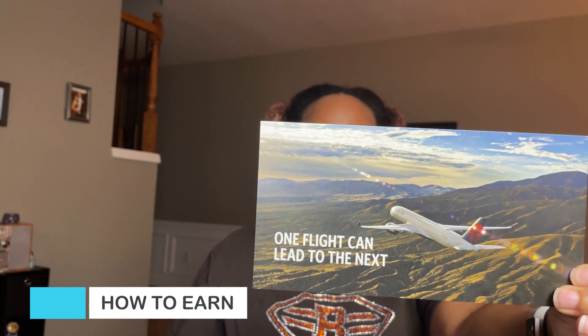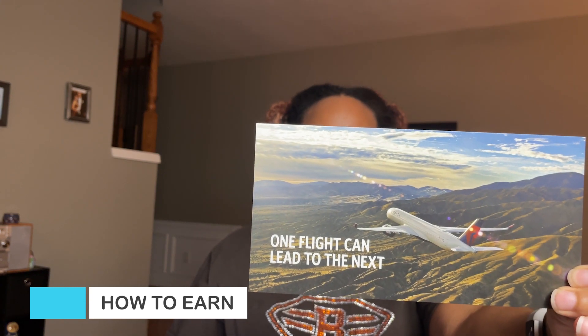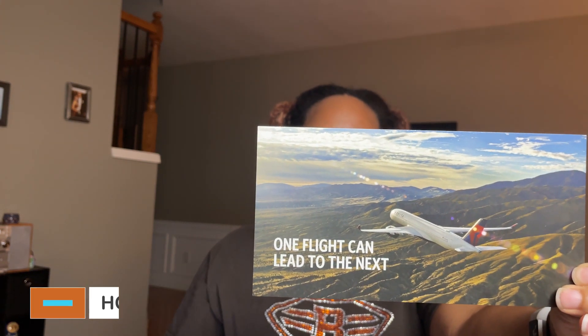So how do you earn points with the Delta SkyMiles Reserve credit card? It's a little different than the Platinum and the Gold. You only earn points by getting three times on Delta purchases and one time on everything else. With the Platinum, you got three times on Delta purchases, three times on hotels, two times on groceries, two times on dining, and one time on everything else.